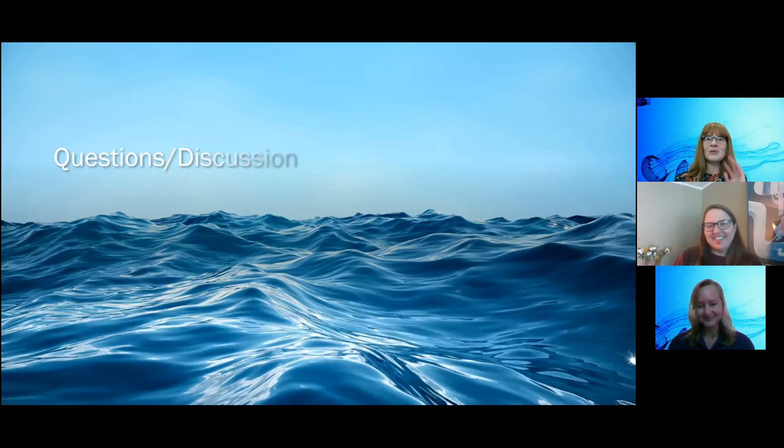I want to thank everybody for joining us, and for everybody who registered and couldn't be here and will watch this later. Big thanks to Shevar, Risa, and also our colleague Anya, as Shevar mentioned, who was a big part of this — and the whole RRS team. Thanks for all the work on this, and thank you to everyone for participating today. Have a good rest of the day.